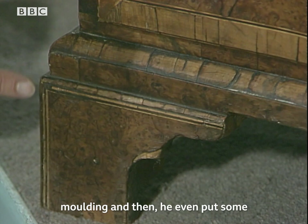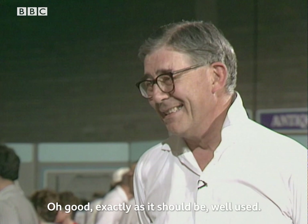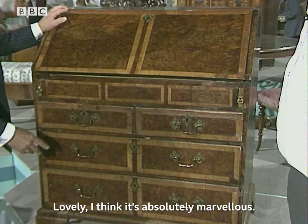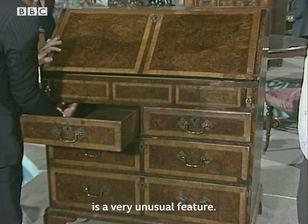You must be very proud of it. I am — I don't see it very often because it's underneath piles of paper. Exactly as it should be. Well used. Now, there's a secret drawer — we've got to have a look at that, because this is a very unusual feature. You'll see that pop out.